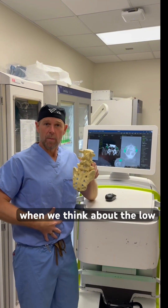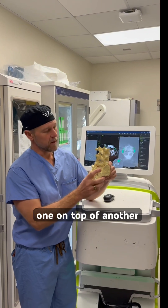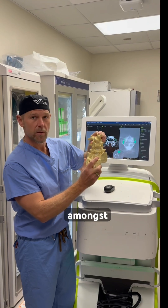When we think about the low back — the lumbar spine — there are vertebrae stacked one on top of another. You see these little wings that stick out. There's movement amongst those wings.